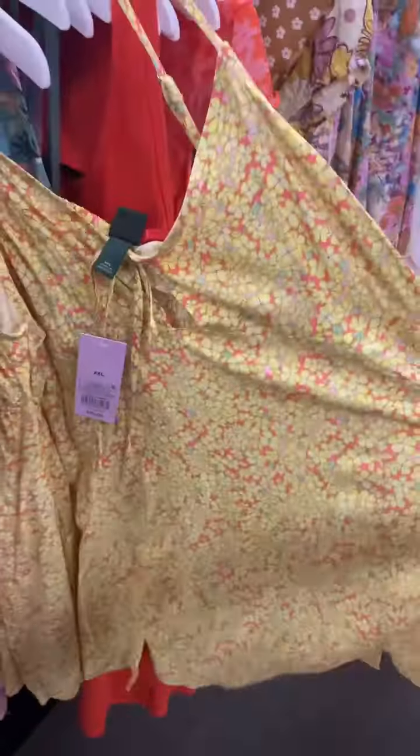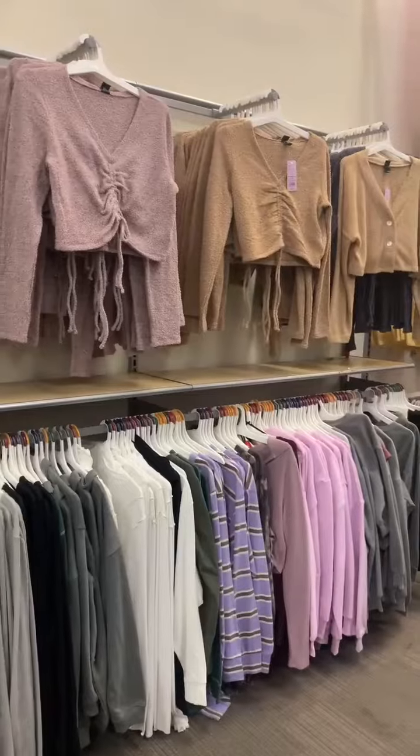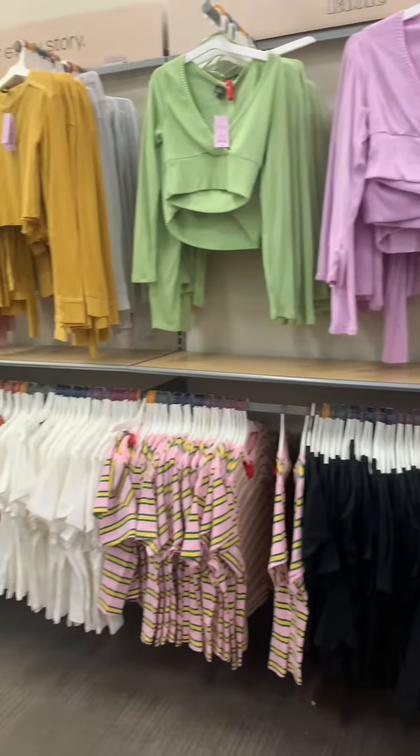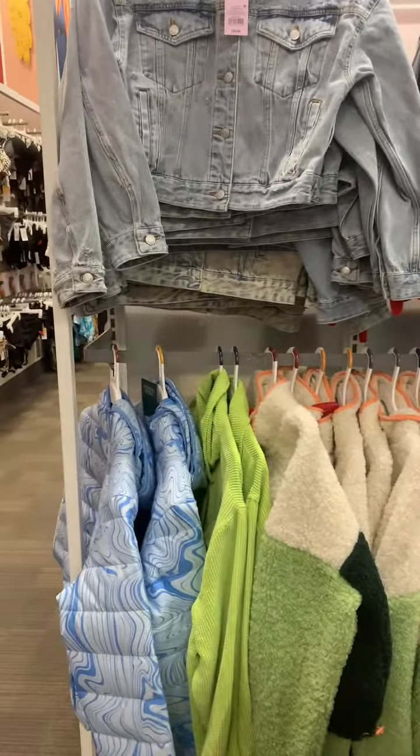As you can see, I'm scrolling through all of these different 90s style dresses. There's a bunch of crop tops over here, and I see some really great jackets over here for spring — the denim, the color blocking.